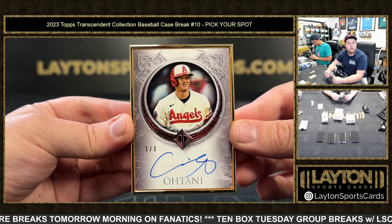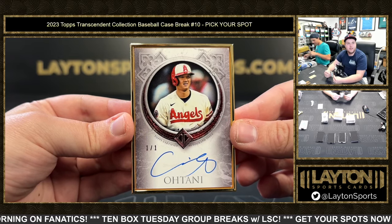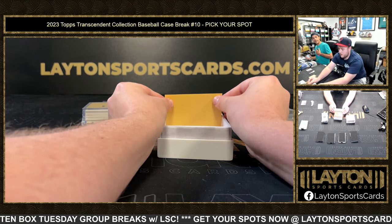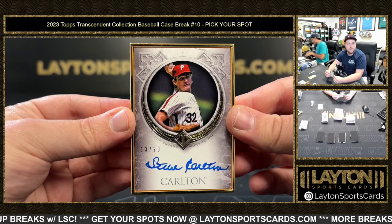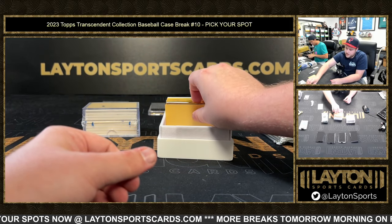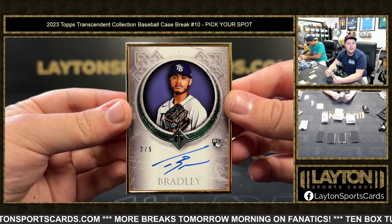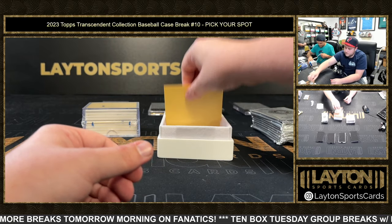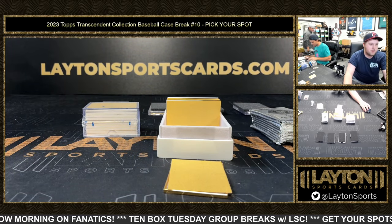Congrats, John — good stuff, bro. 1 of 1 Ohtani, holy crap. Get that straight to a mag. Then 13 of 20, Steve Carlton for the Phillies. Very underrated. And 2 of 5, Taj Bradley, rookie auto — not bad at all. Congrats John, we'll take a nice rookie auto numbered to 5. That's going to be the last one — we're on to the patch autos now. Congrats, John.